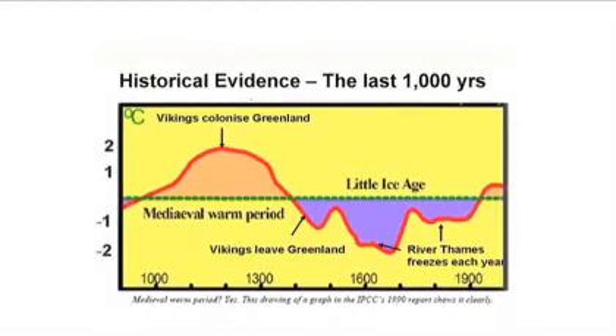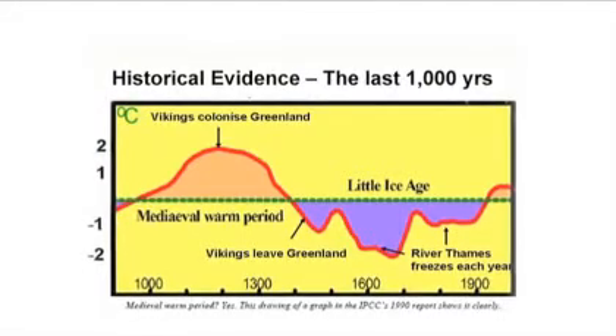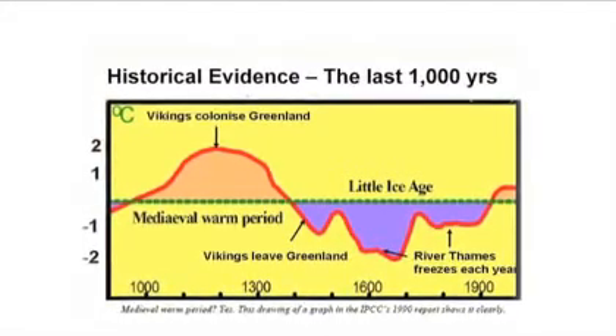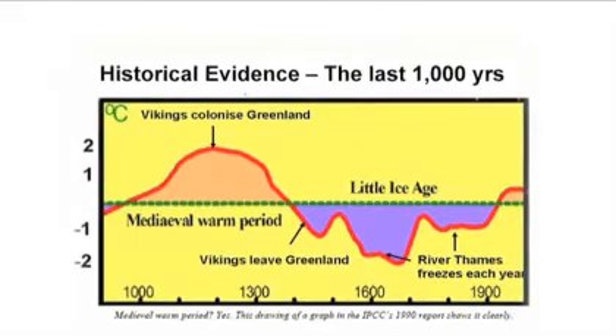Historically in evidence over the last 1,000 years: the Vikings colonised Greenland. Because the edges had melted and you could see some green, so they went up there and farmed for a long time. And then, I'm afraid, the Little Ice Age came along and they all died.